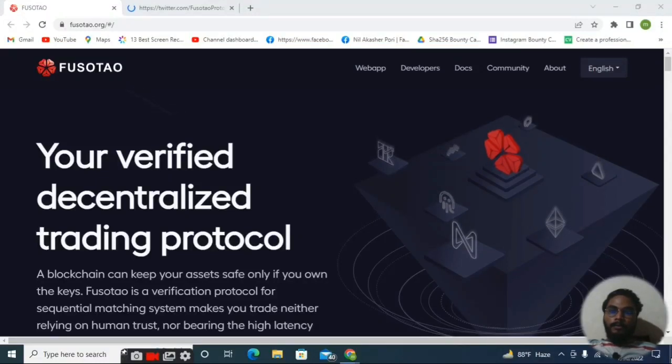Hello guys, welcome back to my channel Crypto Money Machine. Today I'm back with a brand new video about a very interesting and unique project. After a long time, I'm creating a new video, so keep supporting me and watch the video till the end. Today I'm going to discuss the project called Fosotao — here you can see I'm already on the front page of the Fosotao project.